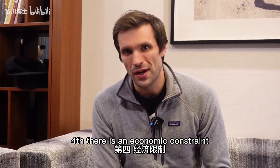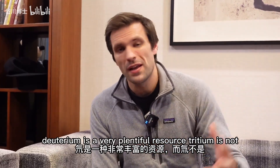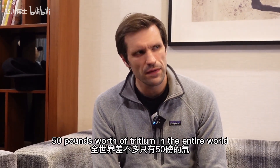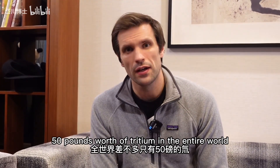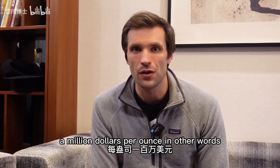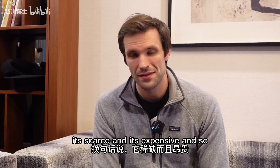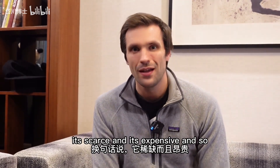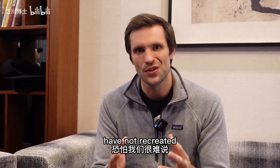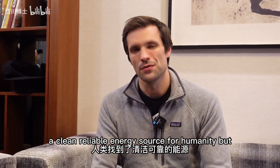Fourth, there is an economic constraint. Deuterium is a very plentiful resource, but tritium is not. There's probably about 50 pounds worth of tritium in the entire world, and the market price is about a million dollars per ounce. In other words, it's scarce and it's expensive. And so with all of these hurdles still in place, I'm afraid we have not recreated a clean, reliable energy source for humanity.